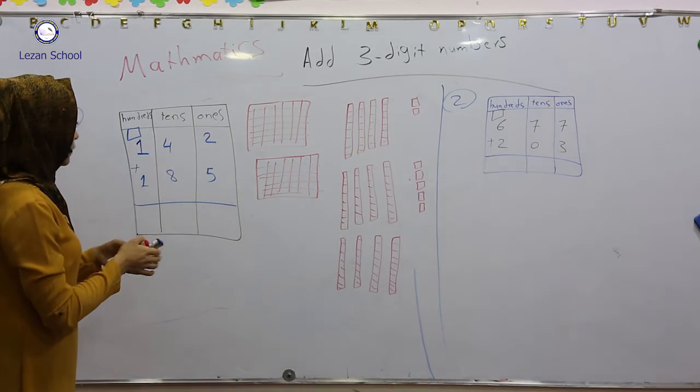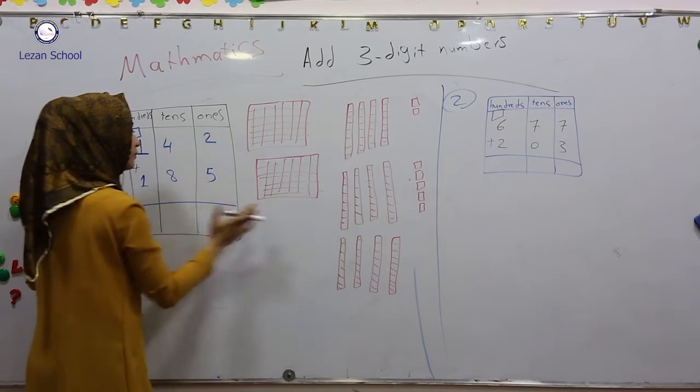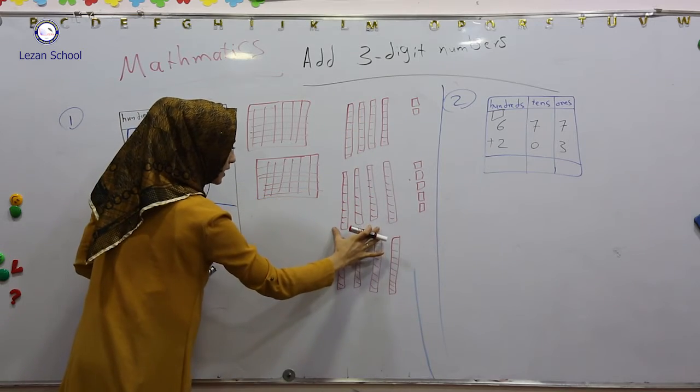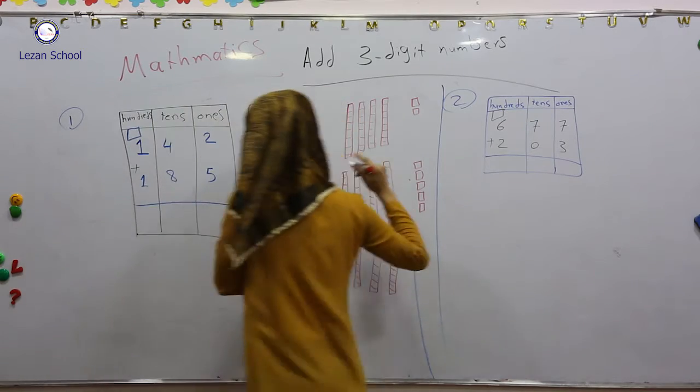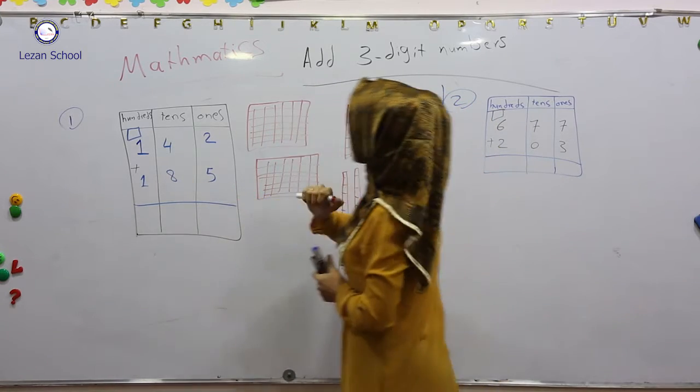From the first step we add ones, then we write the numbers in ones. From the second step we add tens. If we need, we regroup 10 ones into 100. Then we add the hundreds.